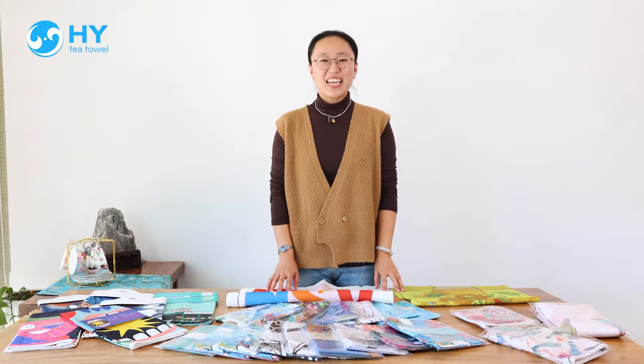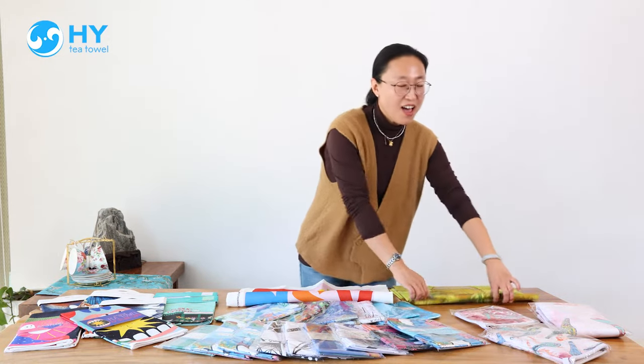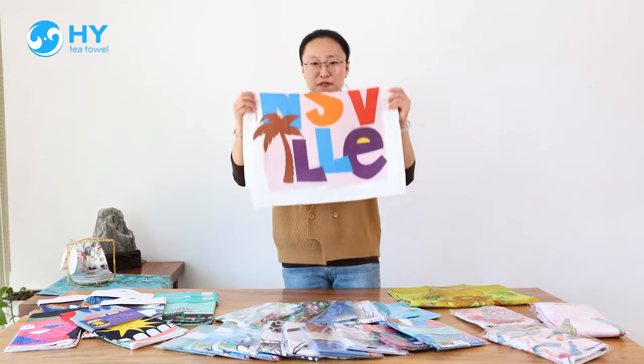Hello everyone, this is Cindy from HYT Towers. Let me introduce our Towers. We have the cotton fabric and the linen fabric.